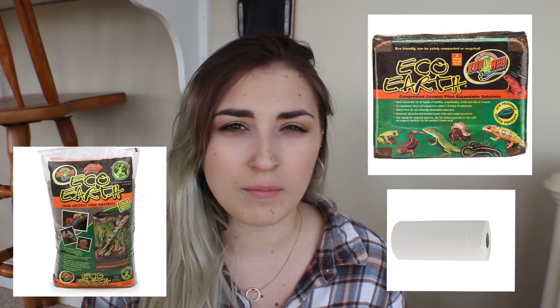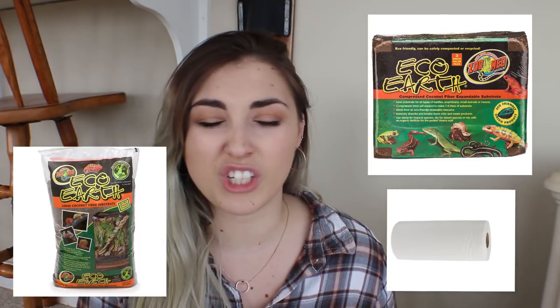Automatic misters basically take the work out of misting — you just have to configure them to suit the animal. You will also need some sort of substrate. Options include paper towel or coconut fiber husk. I would not recommend reptile carpet; it's really hard to clean, it harbors bacteria, and I wouldn't recommend any carpet-related substrate for any reptile because they do harbor bacteria and are very hard to clean properly.